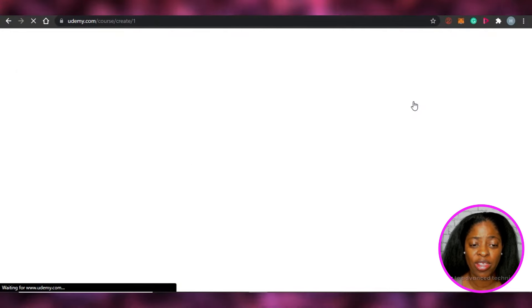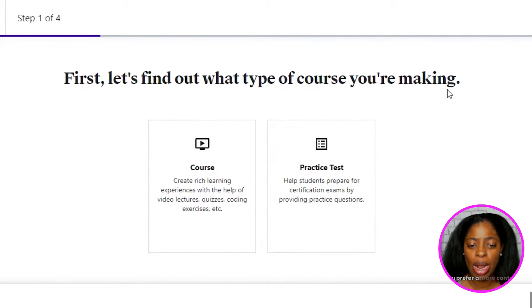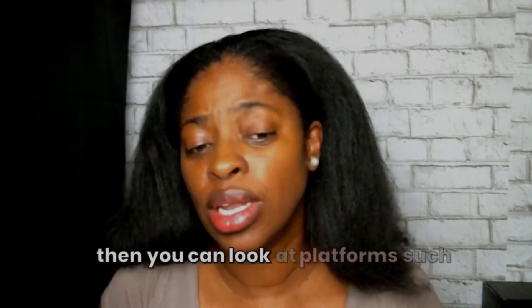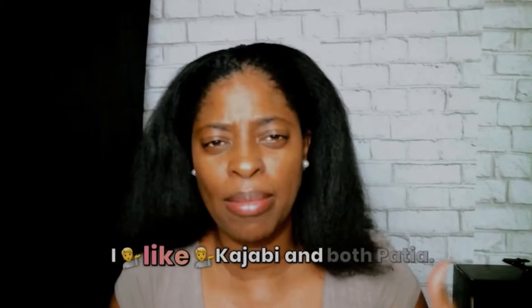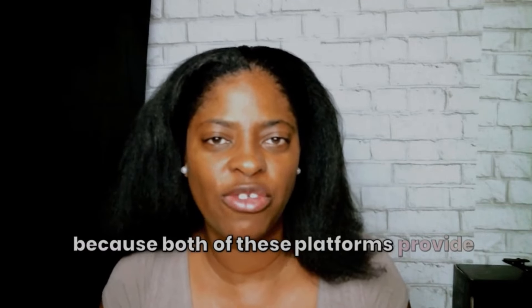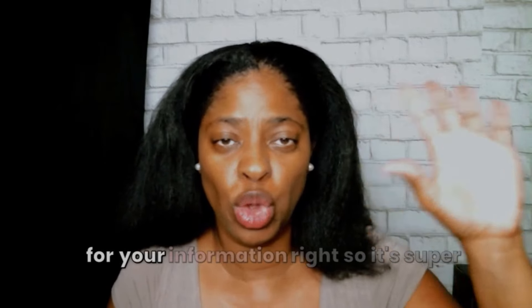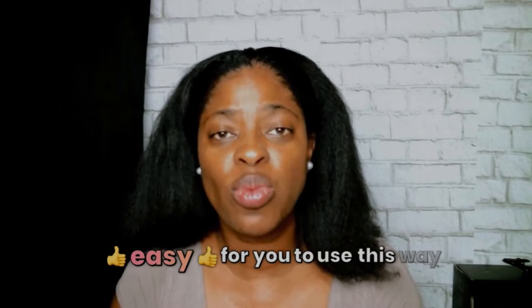You can teach anything from basic design principles to advanced techniques inside Canva. If you prefer a more controlled, self-hosted option, you can look at platforms such as Kajabi or Paytia. I like both of these platforms because they provide a really simple and easy way to upload your course content and get paid for your information.